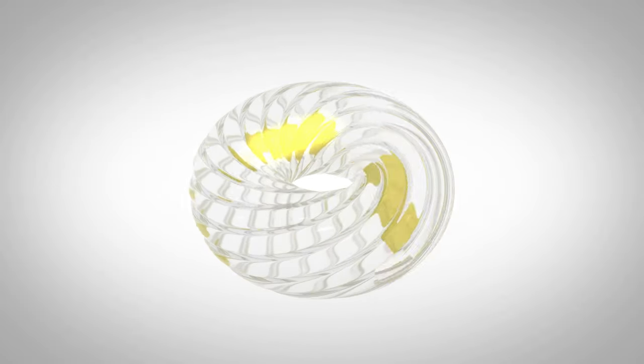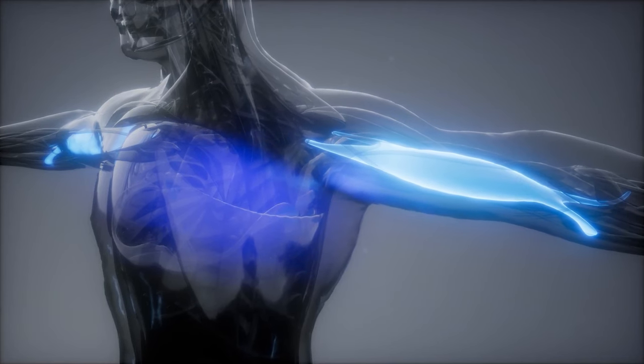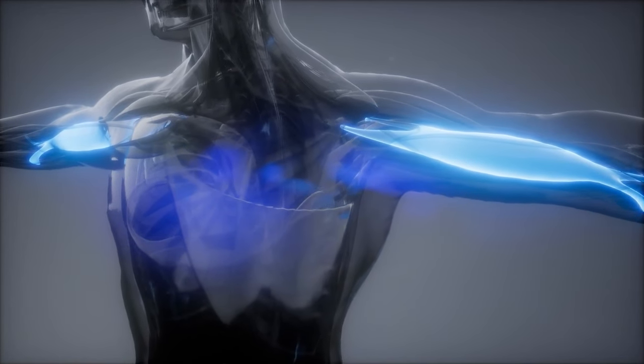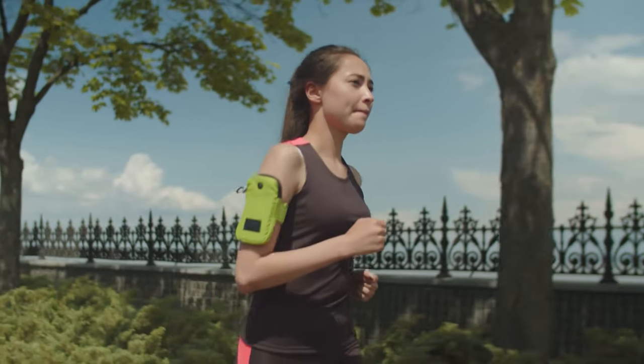Qi Coils work by creating a resonance effect in the body, helping to rebalance disrupted energy patterns. This can lead to reduced inflammation, improved immune function, and overall relief from the symptoms associated with Lyme disease and related conditions.